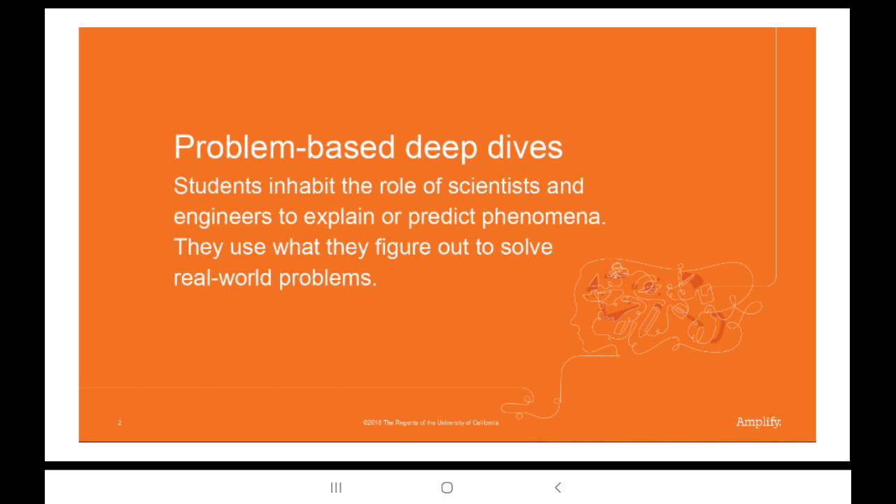Let's talk about problem-based learning and deep dives. The curriculum in Amplify Science is designed for students to explore topics with their hands, mind, and with each other.